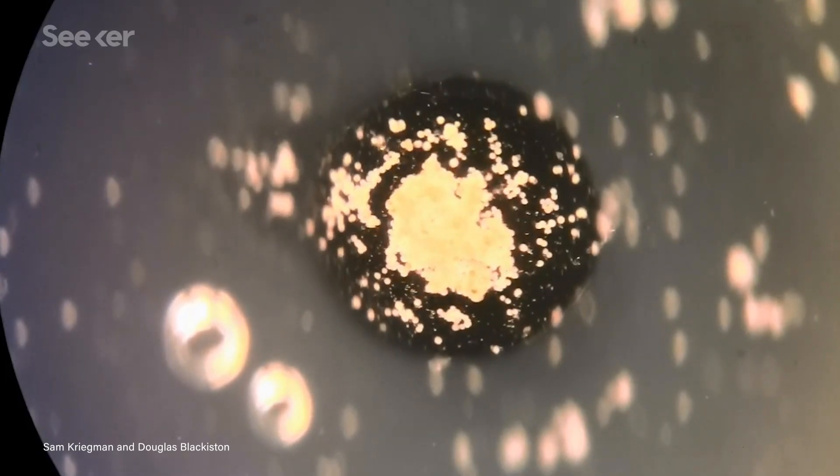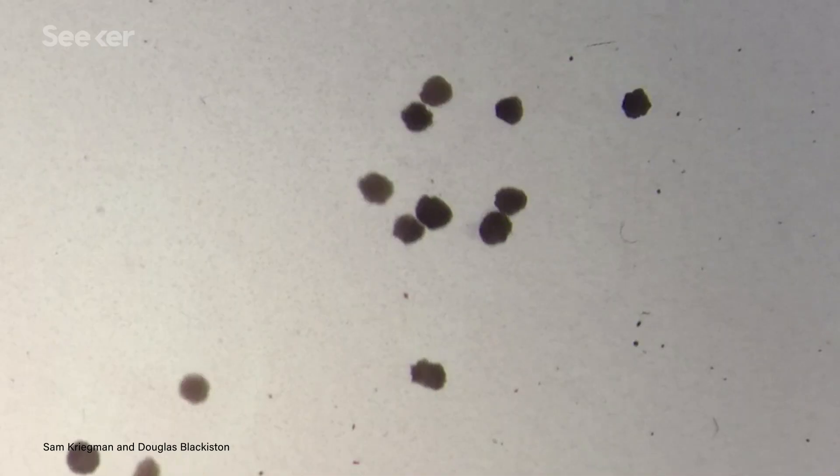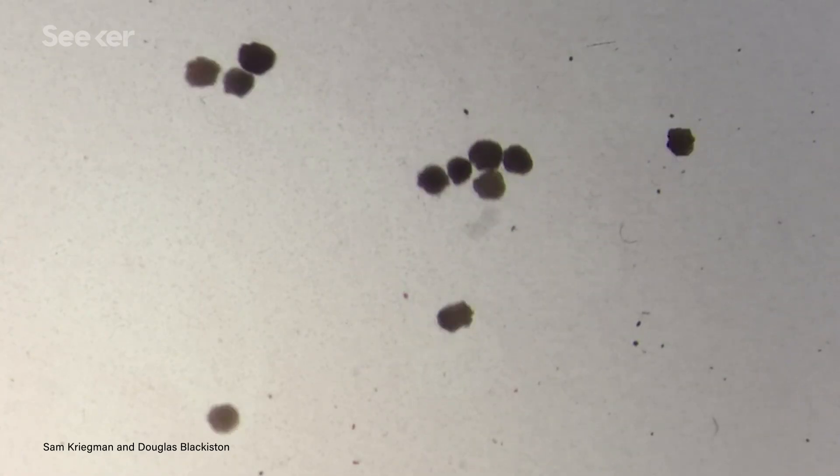Cells are incredibly intelligent. There are still so many things that we don't know about how they work — like how do they communicate to build complex bodies or even heal? If we could decode those signals, scientists could build smarter robots with pre-programmed tasks that would be biodegradable and biocompatible. And these little xenobots are just the first step in figuring out how to control anatomy on demand.